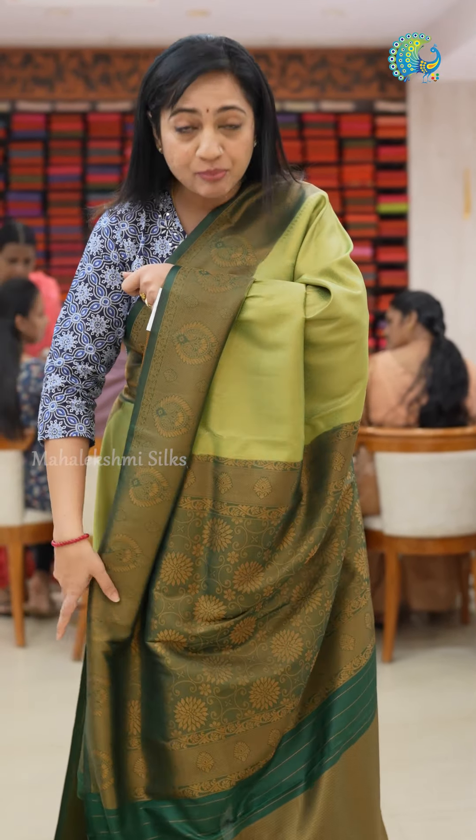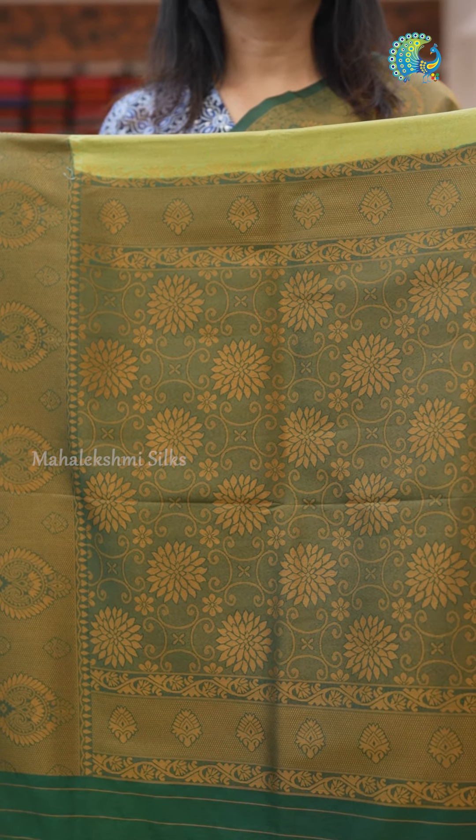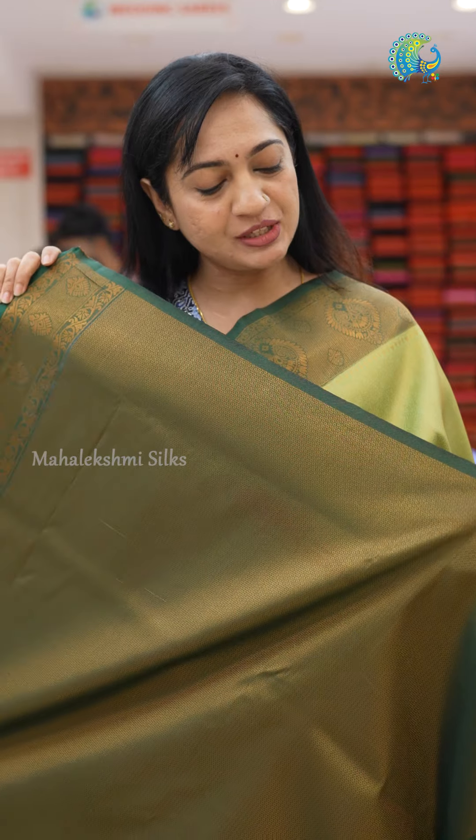The pallu is very rich and elegant. It has a very heavy border. This is a saree blouse — it has a brocade style blouse with borders and a beautiful color combination.